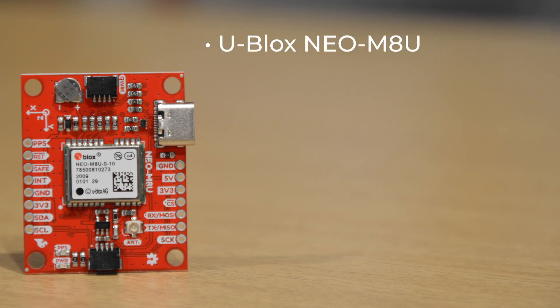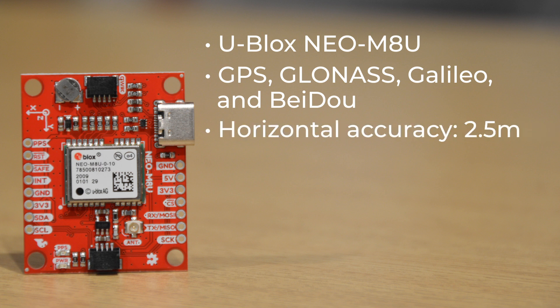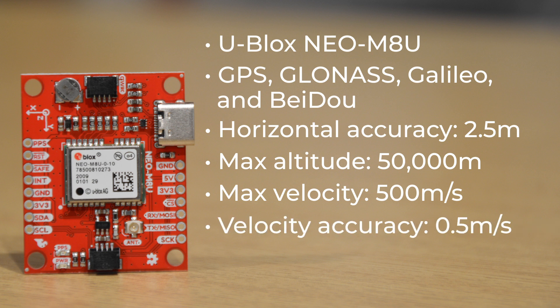This board uses the U-Blox Neo M8U module, a 72-channel M8 engine GNSS receiver, so it can pick up signals from all four of the major constellations: GPS, GLONASS, Galileo, and BeiDou, all with about 2.5-meter horizontal accuracy. Like other recent U-Blox modules, this one has a max altitude of 50,000 meters, a max velocity of 500 meters per second with a velocity accuracy of 0.5 meters per second, and a max G rating of just under 4 Gs.